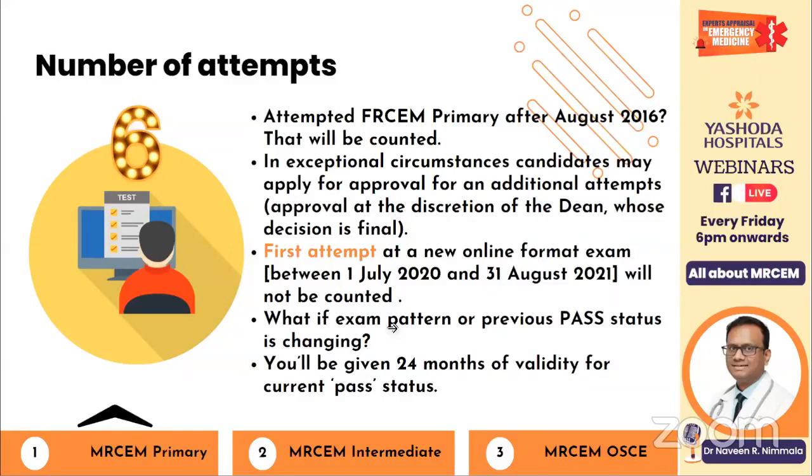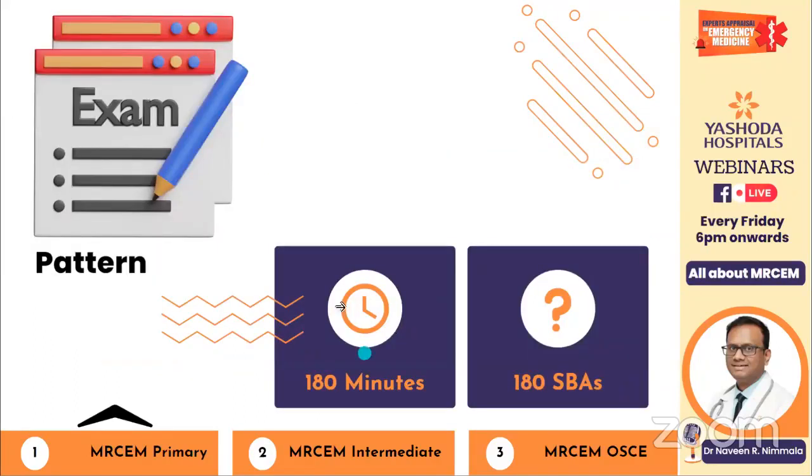Coming to the pattern: you have 180 minutes to answer 180 single best answer questions. The difference between MCQ and SBA is that in MCQs there is only one right answer, whereas in SBAs, two or three options could be right and you must choose the single best one — sometimes even four or five could be correct, but you select only the best.